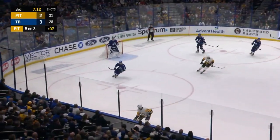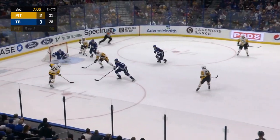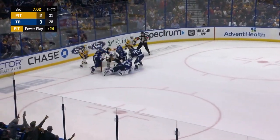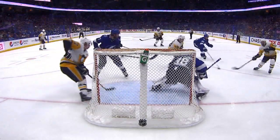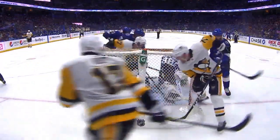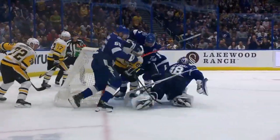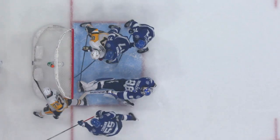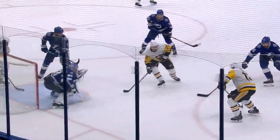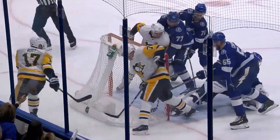Cross-ice to Rust at the left point — Rust, left circle, Letang, left circle — Rust steps in front, shoots. No goal, off the post! Sergachev clears it — the Penguins started celebrating, but the referee said no goal. The red light didn't go on. The puck bounced off the post, and then Crosby missed trying to bat it out of the air — he was behind Vasilevsky and it stayed out. A little bit of puck luck there for the Lightning. They get through the five-on-three and are about to get through the five-on-four with four seconds left on the penalty. It's 3-2 Lightning with 6:43 left.